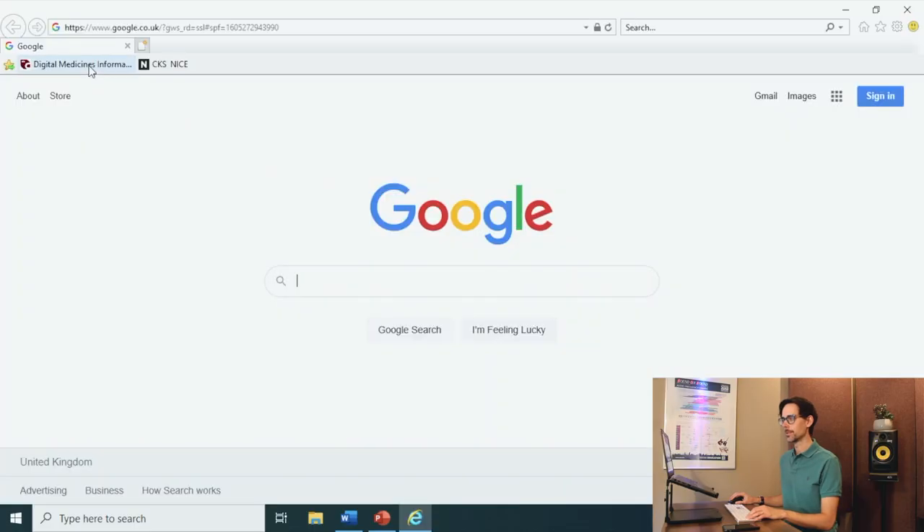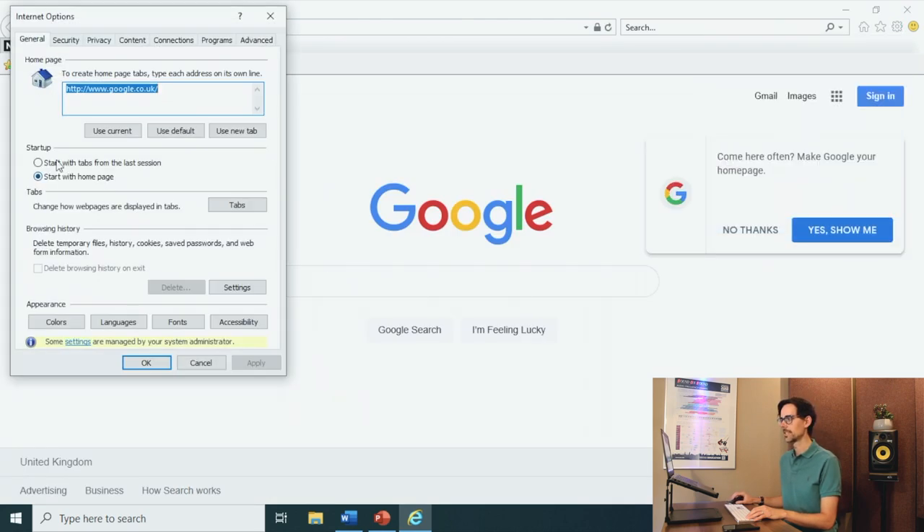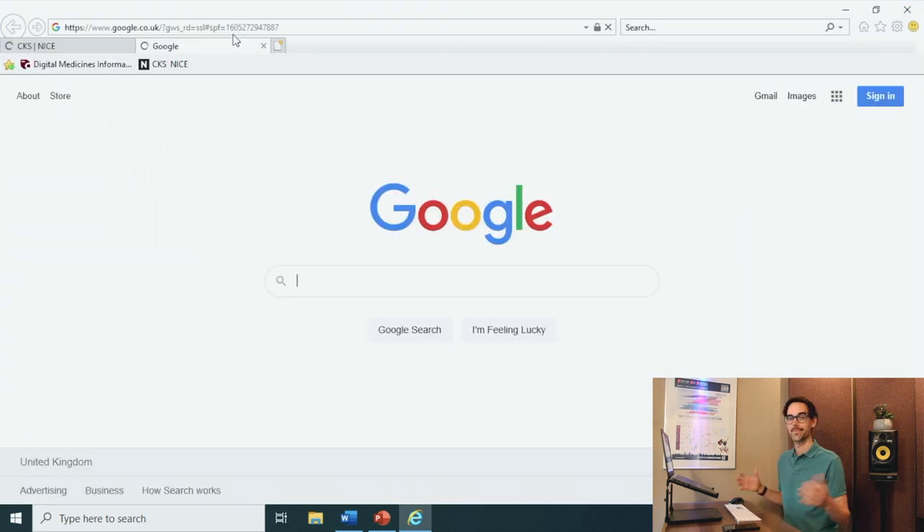I'm going to show you the same thing in Internet Explorer. So let's load up our tabs. Go into settings, internet options, 'Start with tabs from the last session' and apply. So when I close this and load it up again, there they are.